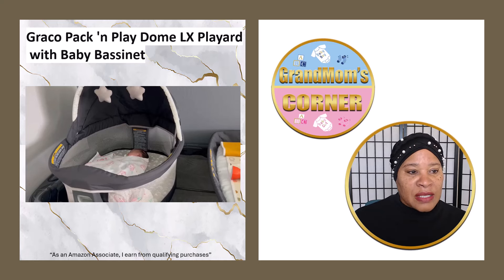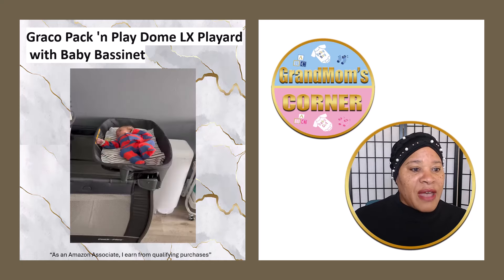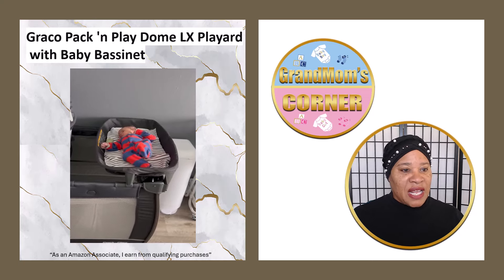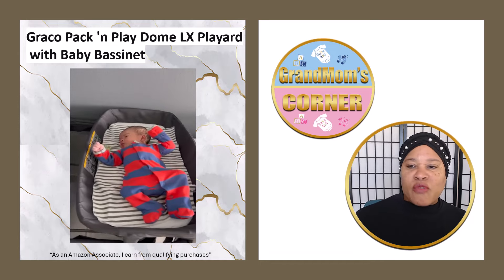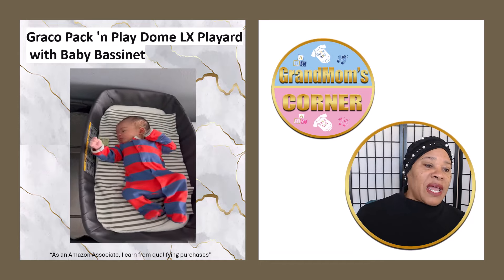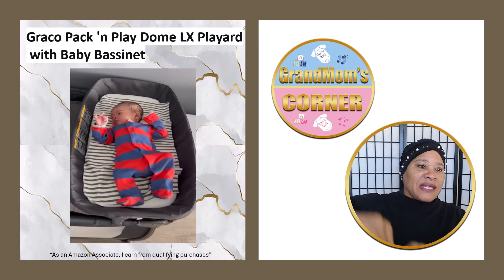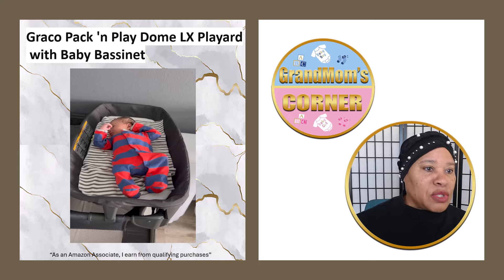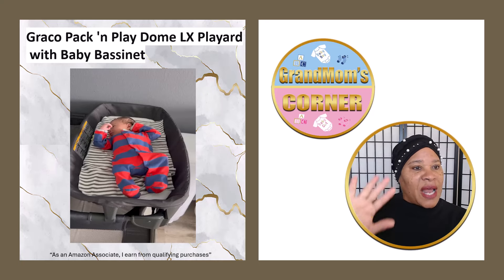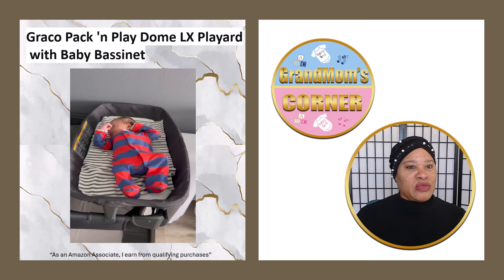This is the baby sleeping in the bassinet portion of it. Now we have a changing portion when you're going to change the diapers, and you're right there with the baby — it's perfect. You're right there next to your supplies. The pack and play actually has some supplies storage on the side where you can keep your diapers, your wipes, your ointments.